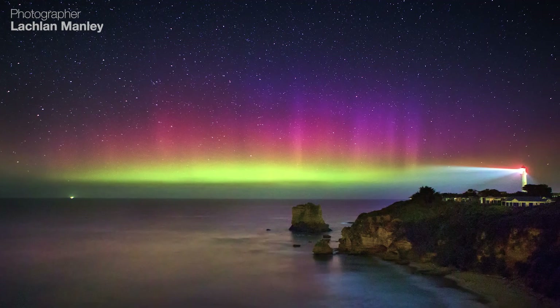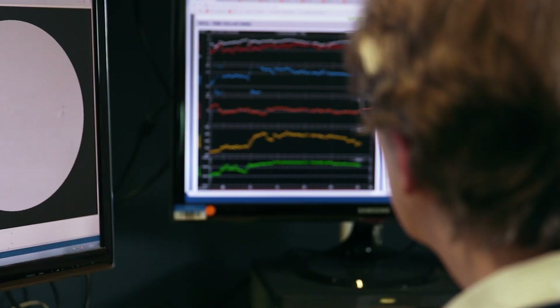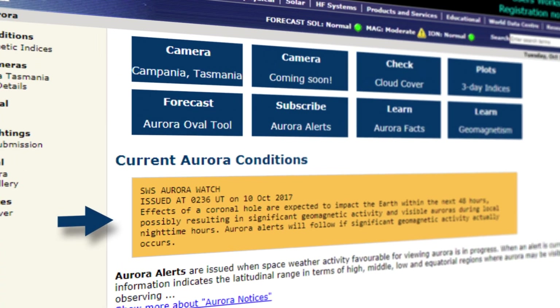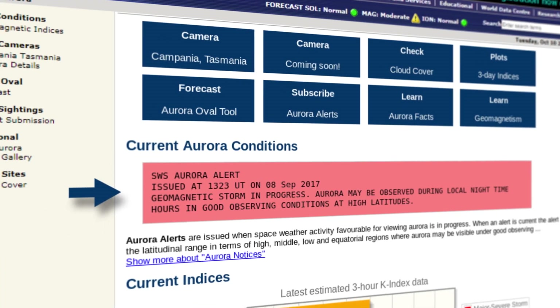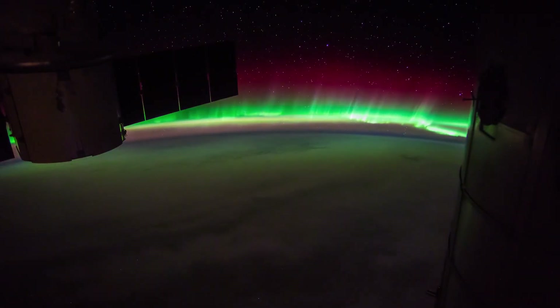When we forecast solar wind conditions that look favourable for auroras occurring in the next one to three days, the forecasters from the Bureau's Space Weather Centre issue what's called an aurora watch notice. When there's a high chance that there will be an aurora visible now, we issue an aurora alert. To be truthful, nothing beats seeing an aurora with the naked eye.